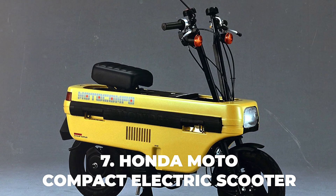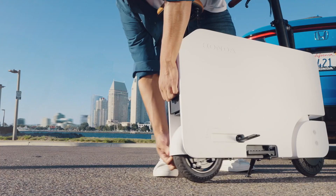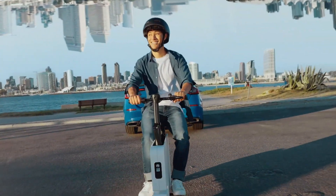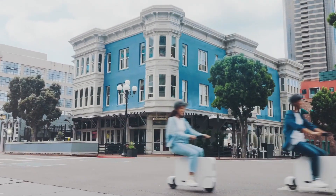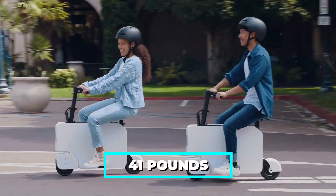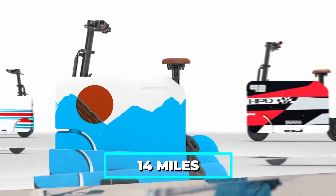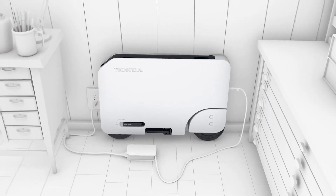Number 7: Honda Moto Compacto Electric Scooter. This is a mini electric scooter that offers a convenient and eco-friendly solution for urban mobility. Inspired by the Honda Moto Compo, a foldable scooter from the 1980s that could fit in the trunk of a car, the Moto Compacto has a sleek and simple design with a foldable handlebar, seat, and foot pegs. It weighs only 41 pounds and can be easily carried or stored. It has a top speed of 14 miles per hour and a range of 14 miles on a single charge, and comes with a compact charger that plugs into a standard outlet.